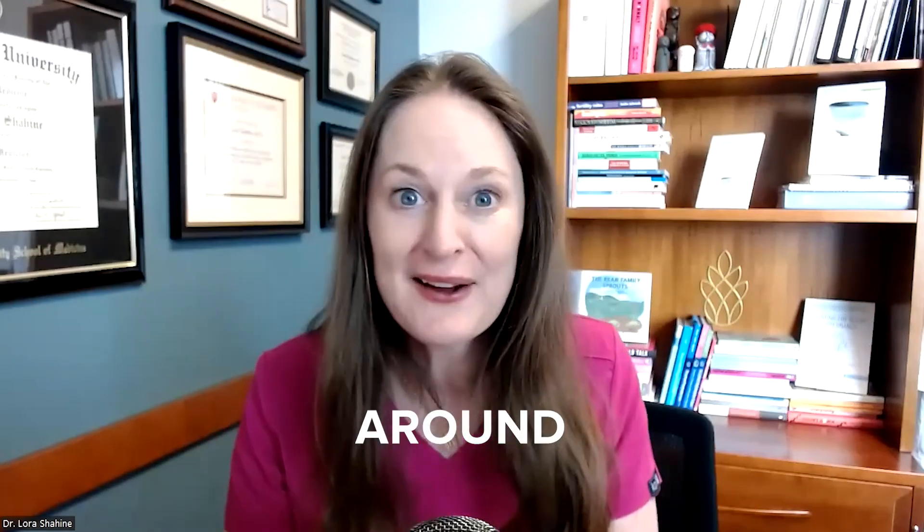I hope you learned something from this video. Like this video if you did, and comment with any questions. Subscribe to this channel so you see my weekly videos — I love educating. Follow my newsletter to stay up to date with fertility news and all the content I'm putting out; I'll put a link in the bio. And as always, stick around for more learning.